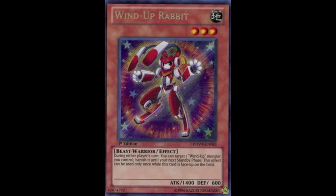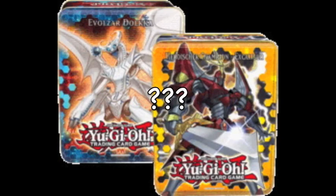We've also got the likes of Wind-up Rabbit, going for about $31 on trollandtoad.com, which is the site I pretty much follow. It'd be pretty nice to see him re-released as well, although I don't think it's exactly necessary. But if you're following this whole Photon Shockwave wind-up theme, why not?